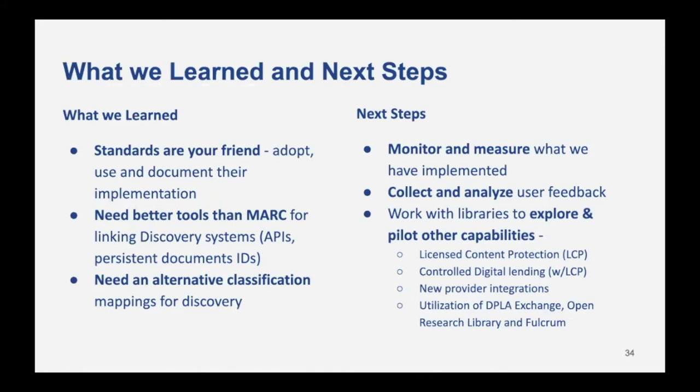What we learned: standards are your friends — adopt them, use them, and more importantly document them in your implementation as a university. We also need better tools than MARC for linking discovery systems; APIs and persistent document IDs are the foundation for that. We also need an alternative classification system in the SimplyE platform, as the mappings designed for a public library aren't appropriate for academia. Next steps: monitor and measure what we have implemented, collect and analyze user feedback, and work with libraries to explore other pilot capabilities of the platform, like licensed content protection, controlled digital lending using licensed content protection, new provider integrations, and utilizing things like the DPLA Exchange or the Open Research Library in Fulcrum to bring those collections into their libraries.